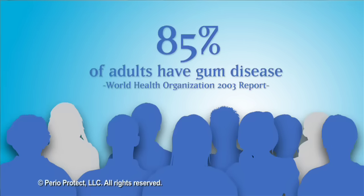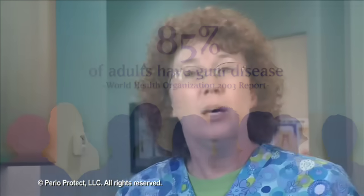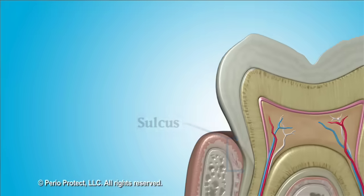The World Health Organization published an oral health report in 2003 indicating that approximately 85% of adults have some form of gum disease. Between your teeth and your gums is a small valley called the sulcus, or periodontal pocket.